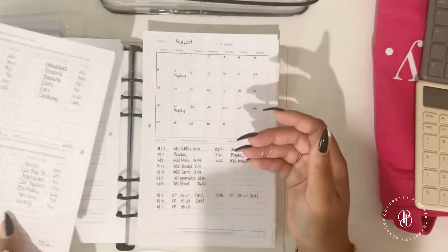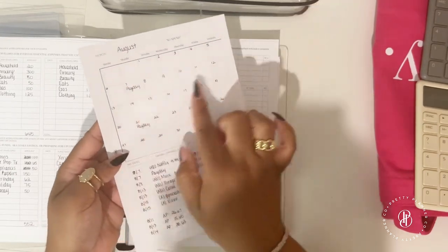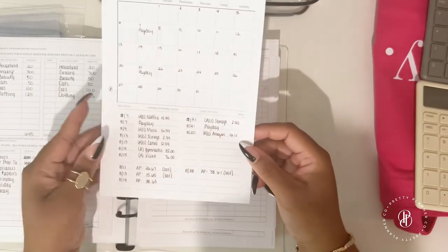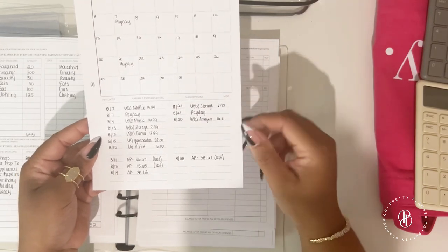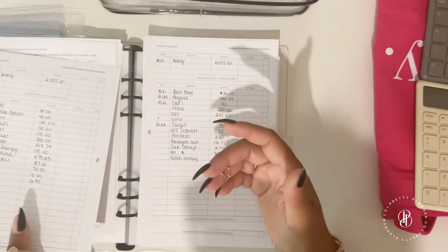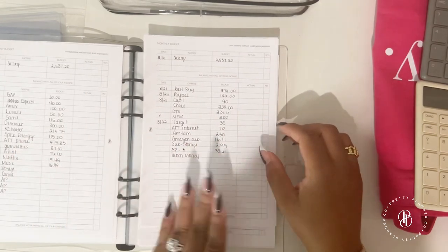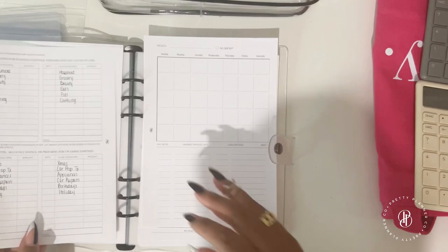A new feature we added to the monthly is a no-spend tracker — if this is a no-spend month, you check it off and color in the boxes as you complete days. You can also list expenses by payday. I get paid bi-weekly so I separate my expenses by my first and second paychecks, and I've already placed how much I've budgeted for each bill.